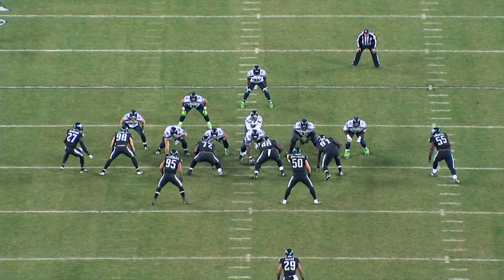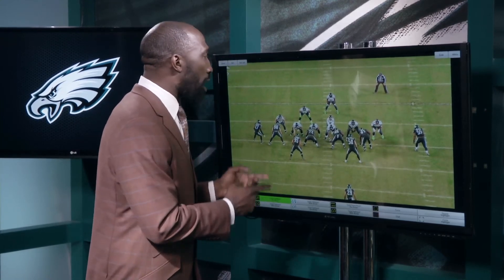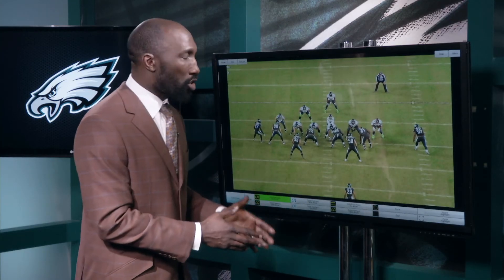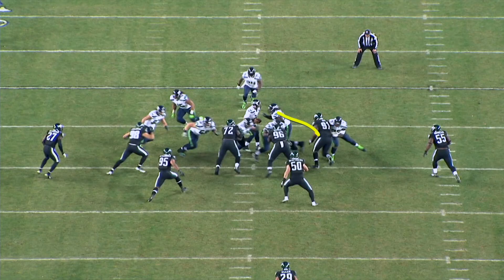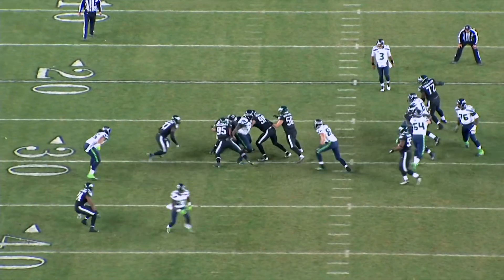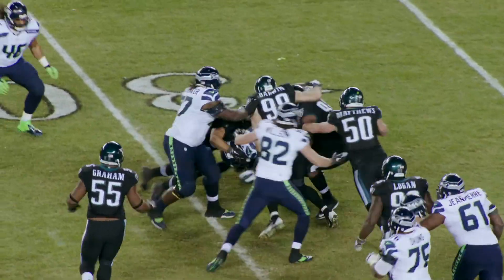One guy can't be accounted for, making it very difficult for an offensive blocking scheme to pick up someone — someone's going to be free. Seattle chooses to run a power: block down, block down, block down, block down, kick out, and the guard pulls. But the problem is versus this front, Fletcher Cox is so quick off the ball. When the guard leaves, Fletcher Cox basically chases the guard to the football — great recognition, not a play-action pass — and makes a great tackle on Marshawn Lynch in the backfield. The bear front is a difficult front to run against.